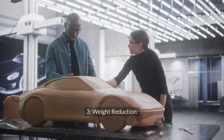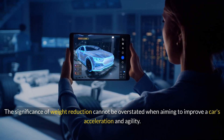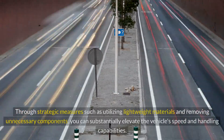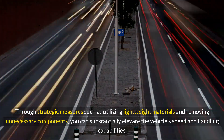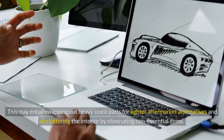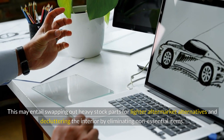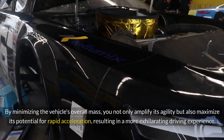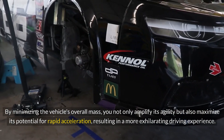Weight Reduction: The significance of weight reduction cannot be overstated when aiming to improve a car's acceleration and agility. Every pound shed translates directly to enhanced performance. Through strategic measures such as utilizing lightweight materials and removing unnecessary components, you can substantially elevate the vehicle's speed and handling capabilities. This may entail swapping out heavy stock parts for lighter aftermarket alternatives and decluttering the interior by eliminating non-essential items, minimizing overall mass to amplify agility and maximize rapid acceleration.